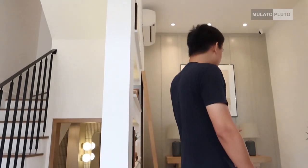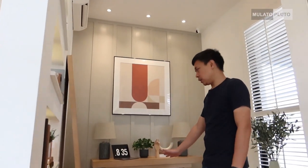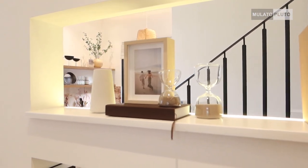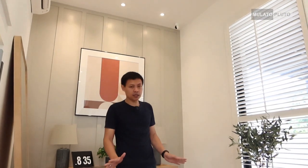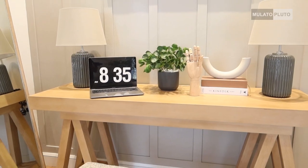Ini sebenarnya kamar, tapi dimanfaatkan sebagai walking space atau mini office. Karena berkaca dari kemarin kan pandemi, dan banyak kegiatan-kegiatan yang di rumah. Khususnya yang kerja kantoran itu banyak yang WFH. Jadi di sini dimanfaatkan sebagai mini office. Ada meja, dan jendelanya yang lebar-lebar tadi itu juga bisa dibuka buat sirkulasi udara, biar udaranya tetap bagus, dan juga untuk pencahayaan.